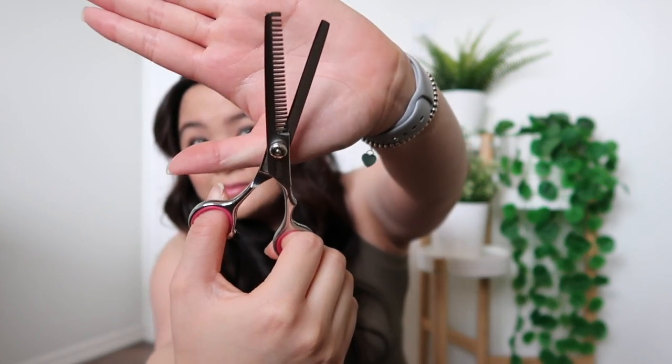The grooming kit also includes regular shears and thinning scissors. It's a great kit — it had everything I needed and comes in a nice compact pouch to keep it all clean. Watch out for a video later on when I attempt to groom her myself!